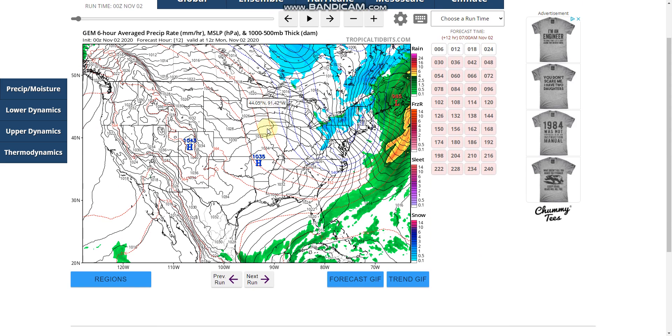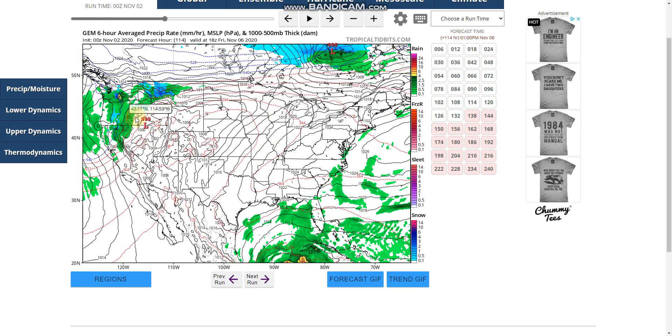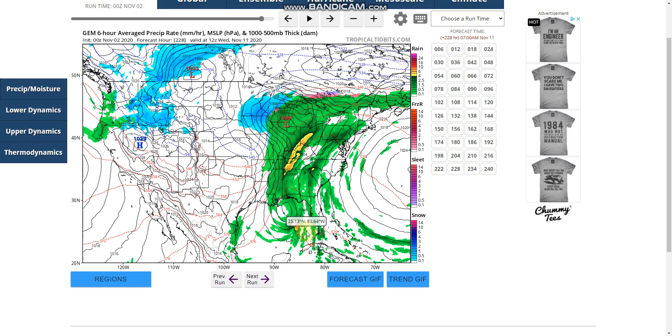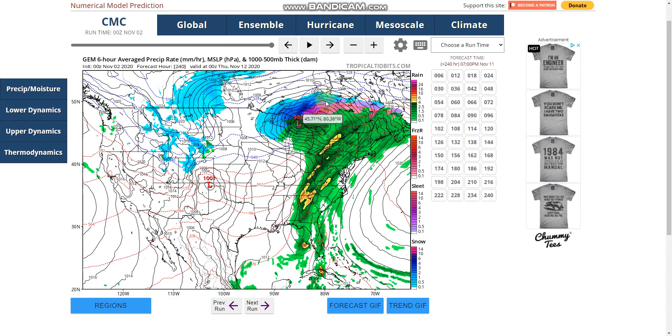If we take a look at the Canadian model, it shows the same thing with the cold pressure on the east coast — very cold with lake effect snow — and then cold air coming to the west coast. It has the storm moving out quicker into the Gulf coast, doesn't have much time to strengthen, and interacts with a cold front coming by.